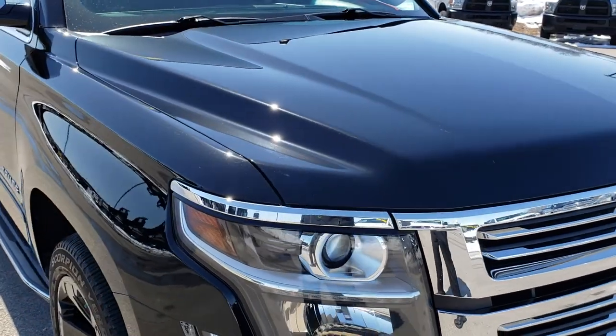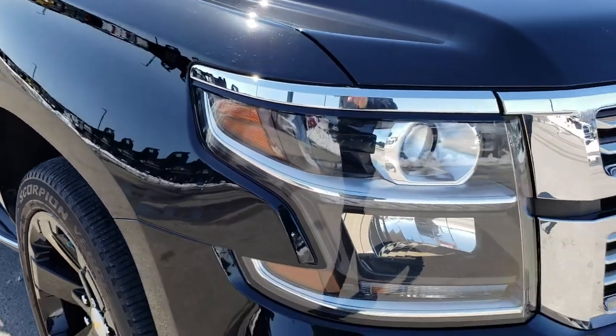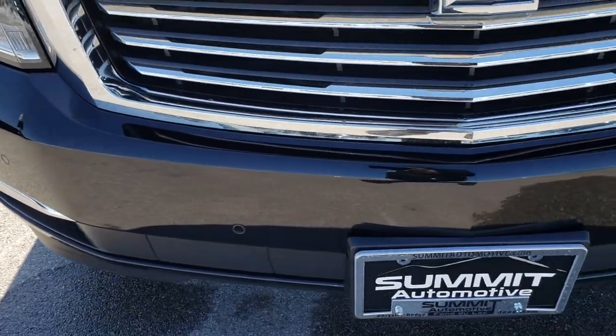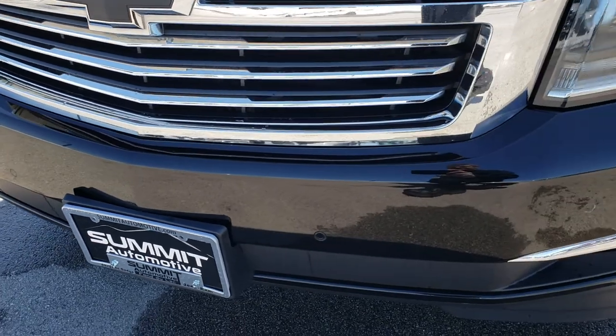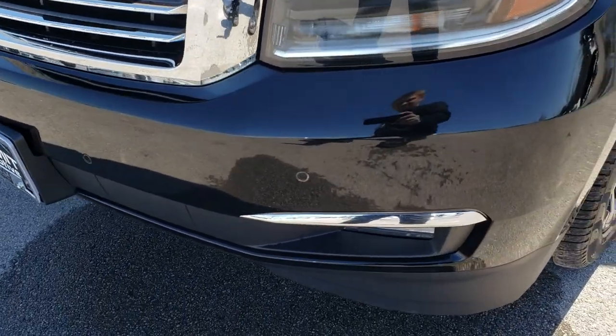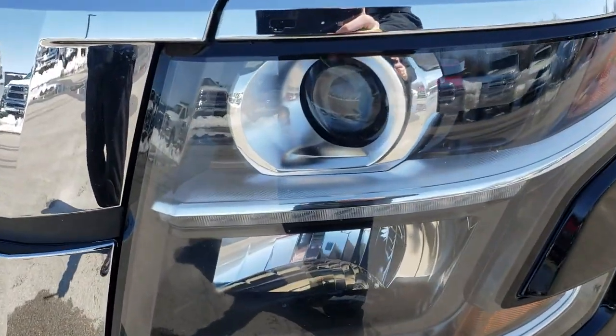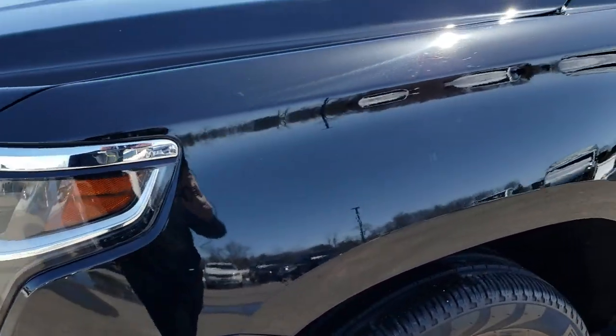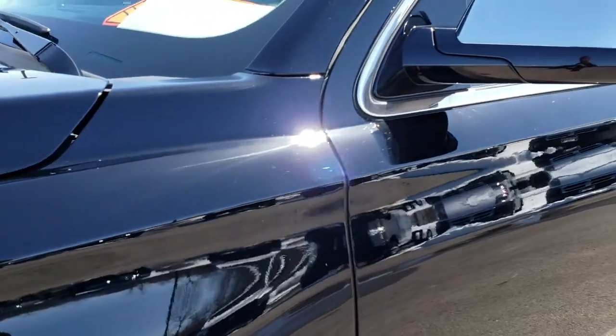From this HD video you will be able to tell that this Tahoe, for the age and miles, is in excellent condition. The front bumper is in really nice condition — no dents, dings, or cracks. It does have the factory sonar, projector headlamps, and the LED running lights.